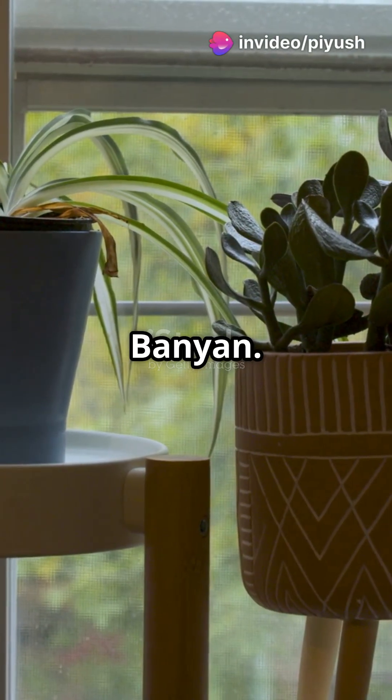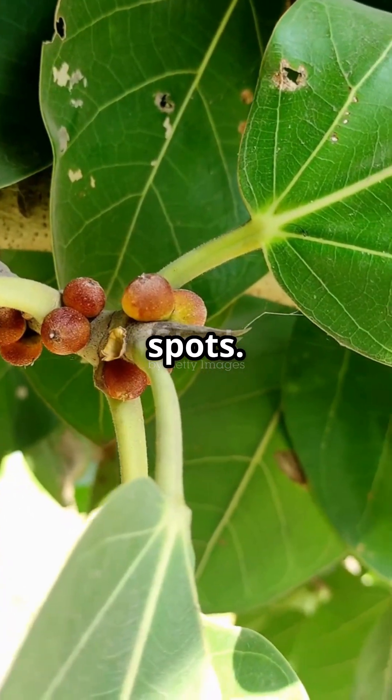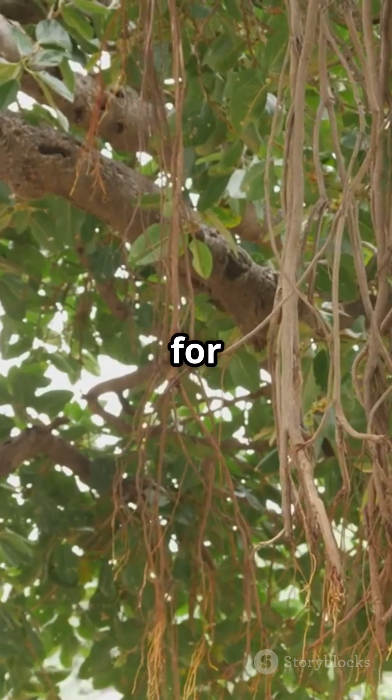Number three: Indian banyan. This mighty tree's leaves react to pollution by changing color, curling, or getting spots. Locals have used it as a natural pollution monitor for centuries.